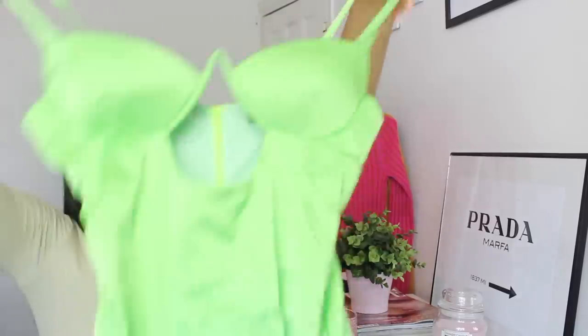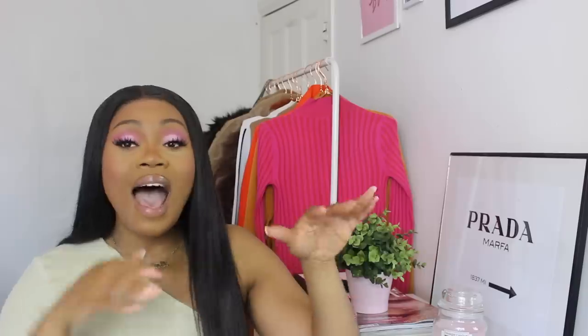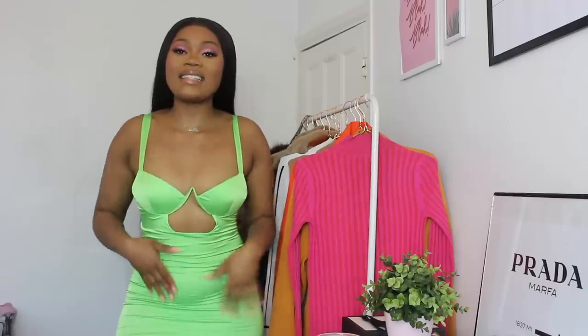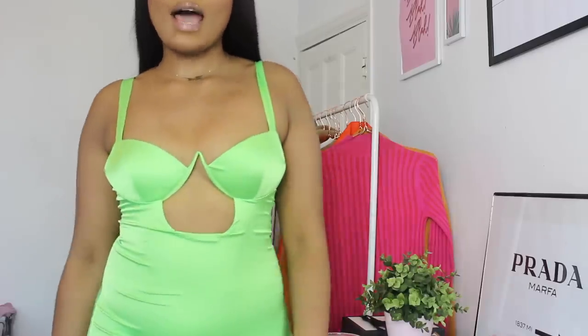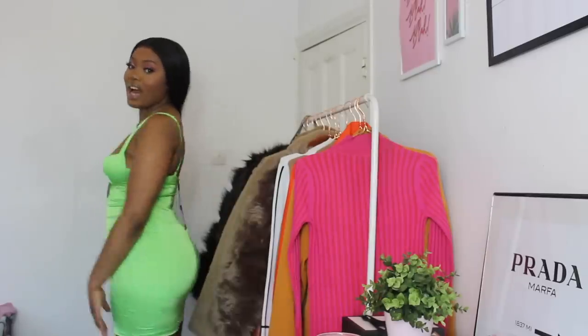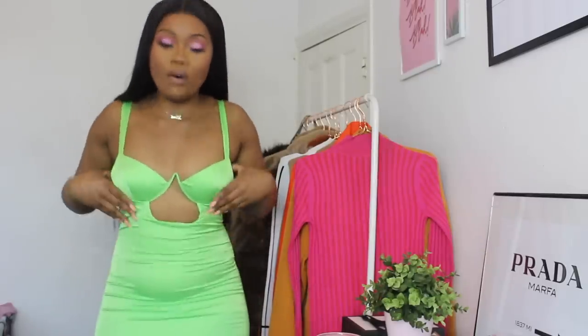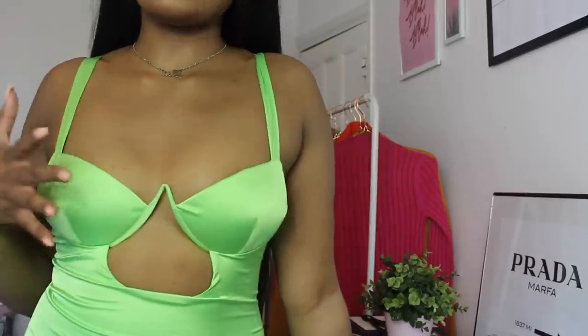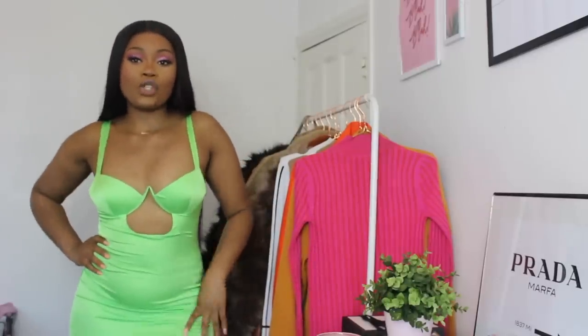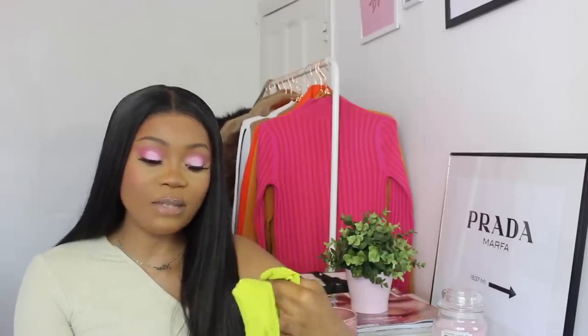The next item is a gorgeous neon satin mini dress with thin straps, a balconette detail, and a cut-out in the middle of the breast area. I actually have this exact dress in black, and I saw the neon version on my friend Patience and she looked amazing, but I wasn't sure I could pull it off — so when I saw it on the website I thought, why not? I got it in a size medium. I really really like this dress; it fits nicely and it's a good length — not too short. I love that the satin material is super stretchy too.